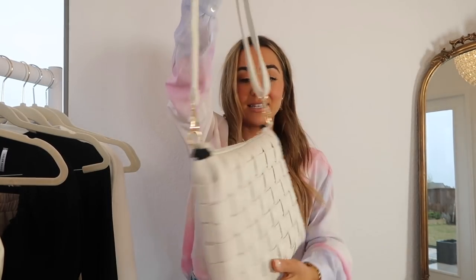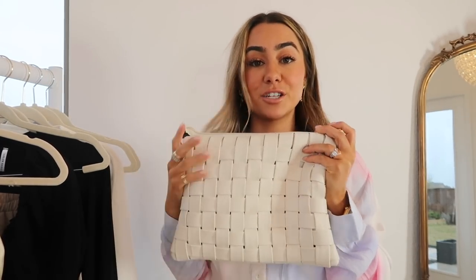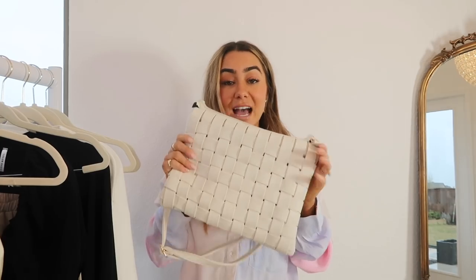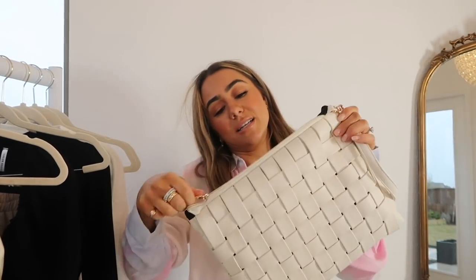The last item is this really cute bag — a woven faux leather style. What I love about it is you can wear it as a clutch, detach the strap, or wear it crossbody. It looks like a more expensive designer one — a look for less situation. It actually fits quite a bit — it's pretty big. The white is so cute for spring. Those are all the items I got from Lulu's! Hope you guys found some outfits you really like. I'm really excited to start wearing all my spring clothes soon — hope you enjoyed, and I'll see you in the next video!